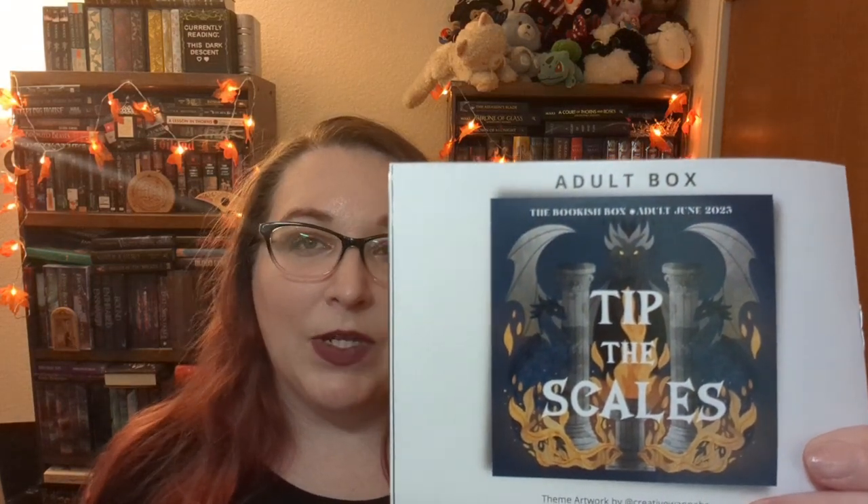The only other thing we need to know is the theme for this month — I sure don't remember anything except the book, because that's what I was waiting for. Our theme for the June adult Bookish Box is Tip the Scales, and as we can see there are dragons, so Fourth Wing is coming. Let's go ahead and get into our items!